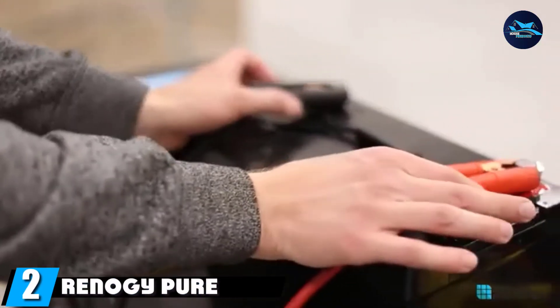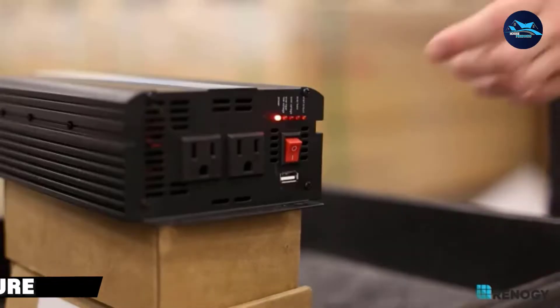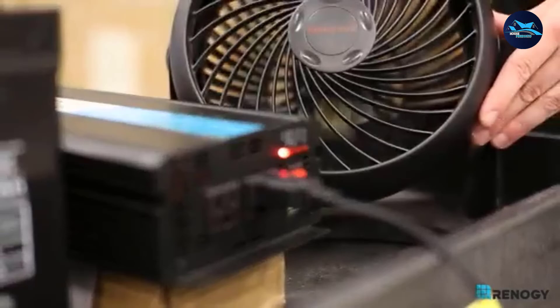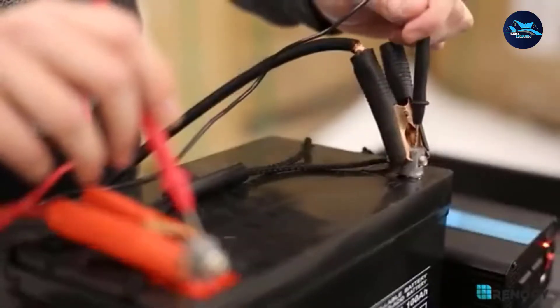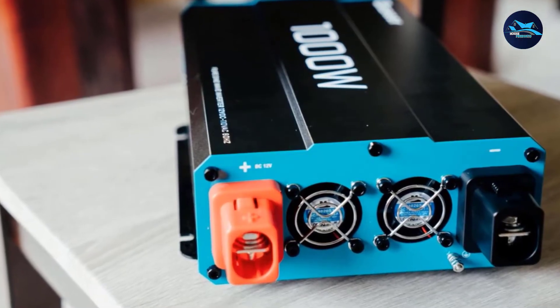Moving on to number 2, we have the Renagi Pure Sine Wave Off-Grid solar inverter. This solar inverter is made by Renagi and features a standard capacity for basic applications, making it one of the most popular options in the market right now. It is a great option if you are looking for a basic solar inverter with 1,000 watts of power capacity.